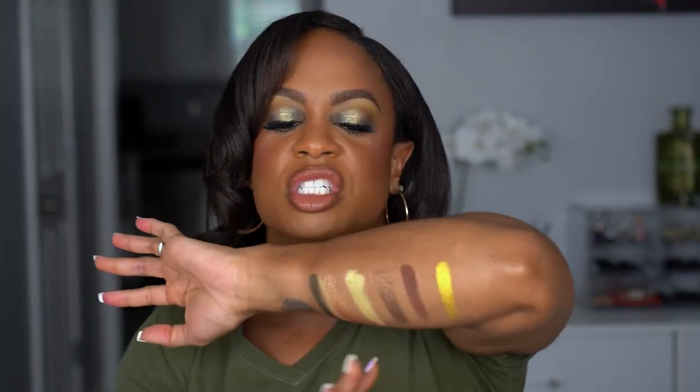So pigmented, beautiful, smooth, amazing — just off the swatches, I cannot wait to use this on my eyes.